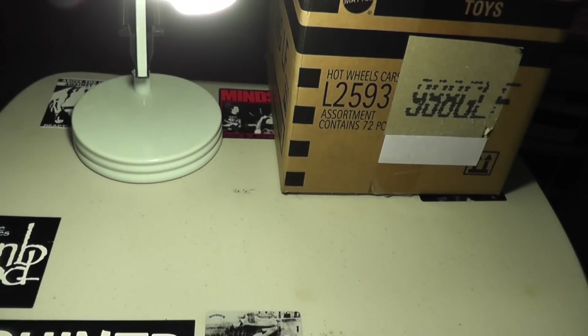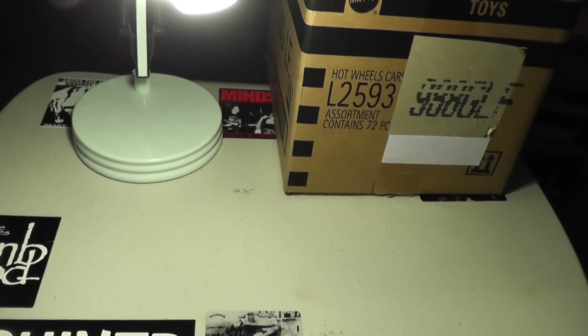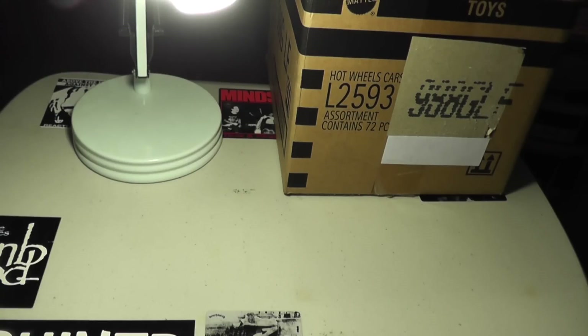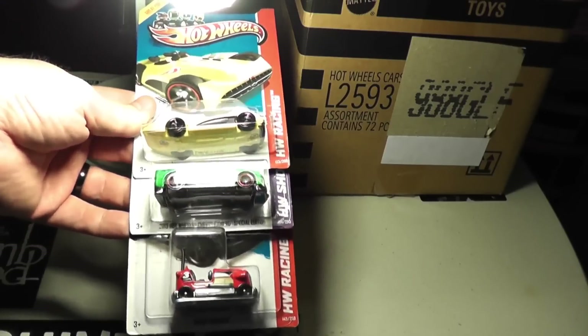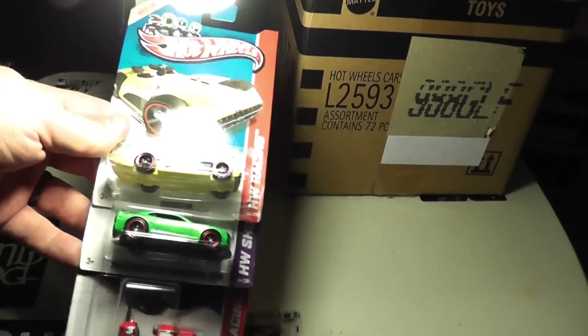I like this case — this case is pretty exciting. After the F case, which felt like so many repeats because I got it so late, this one feels really fresh. Another Bump Around, another Camaro, another Chevroleter.